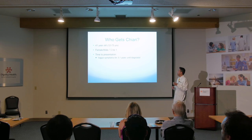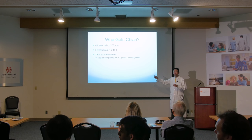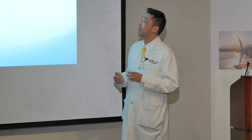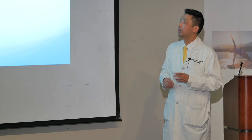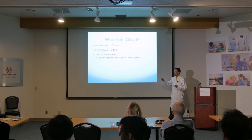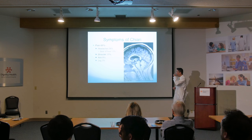Who gets Chiari? Amazingly, even though most of my patients are pretty young, the average age of presentation is 41 years old, with a range of 12 to 73. The oldest person I ever saw with a Chiari was in her 60s. It's slightly higher female predominance — about three females to one male. As for time to presentation, a lot of these patients have about three years of symptoms before someone says they might have a Chiari. It can go on for 10 years, sometimes shorter, but three to five years is what I usually see.